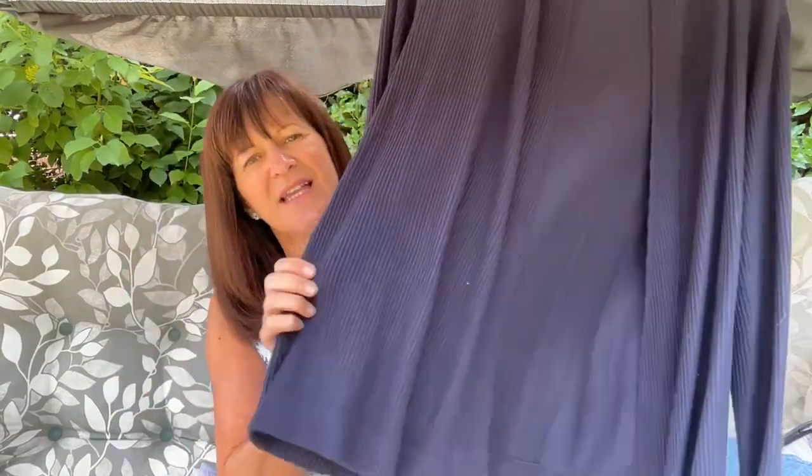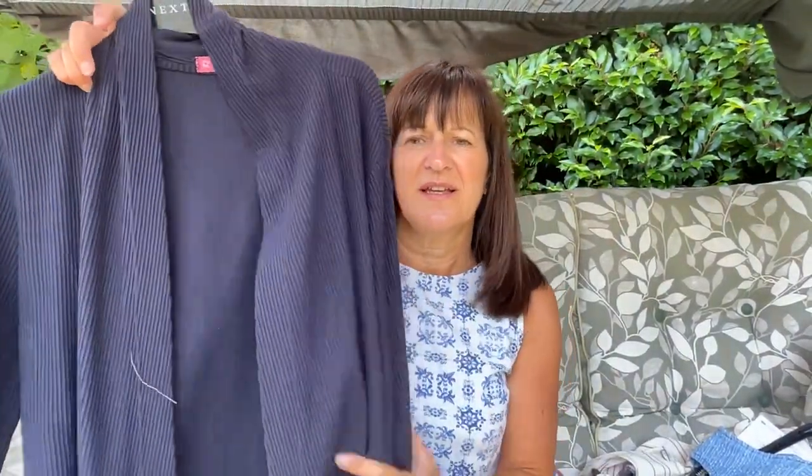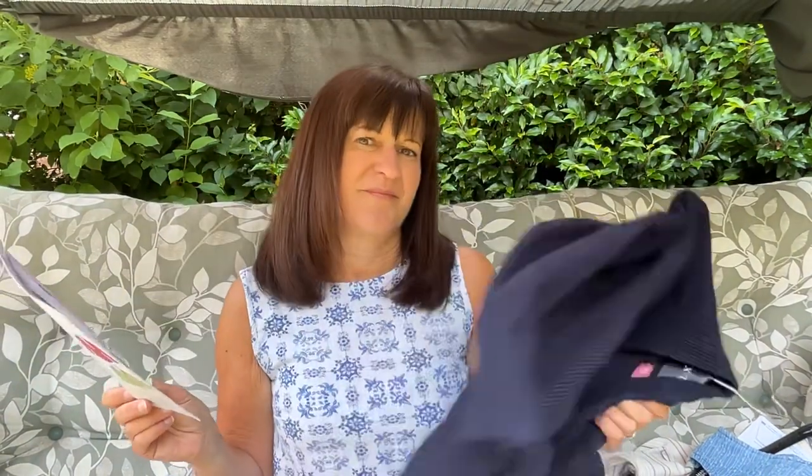My next one, number four, was a layering piece — and what am I going to choose? I'm a British lady, so I'm going to choose a cardi. This is the Kwik Sew 3693. I've made it a few times; I can only find one version of it, but this is just a slightly waterfall cardigan. I'm not sure if I'll be able to get this pattern anymore, but there are plenty similar out there. This was made in a wonderful rib knit — it's almost like a ponte — it's amazing. I use it on my holidays, it's got a nice shawl collar. It is a fantastic pattern and for me a layering piece has to be a cardi — Kwik Sew 3693.